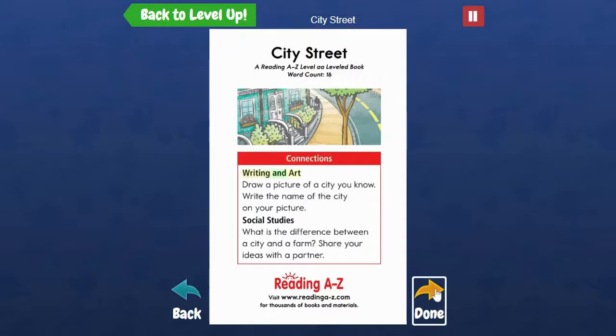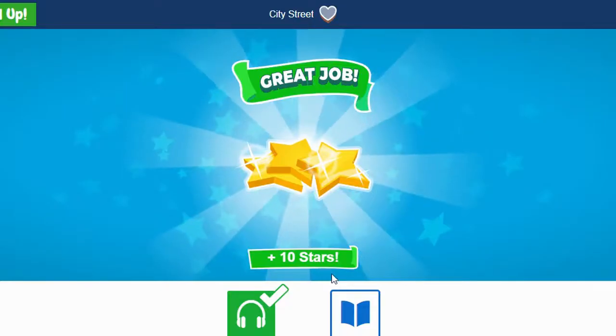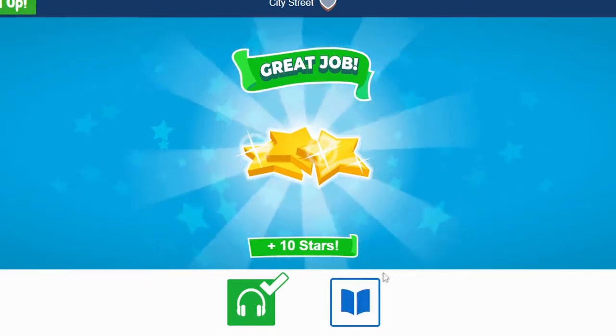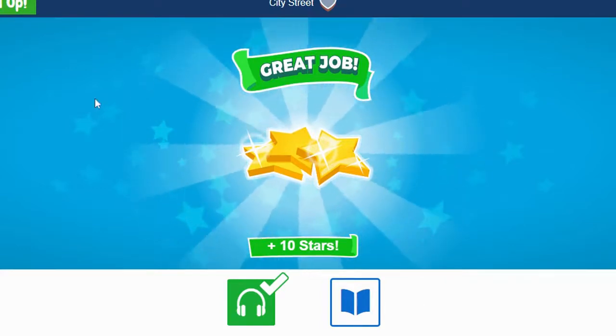Then there's connections writing, and I say I'm done. It says great job — I earned my first book award and I earned 10 stars. Now you can see that the Listen part is done, so now it's time for me to do the reading. Sometimes there will be questions for you to answer when you're all done.